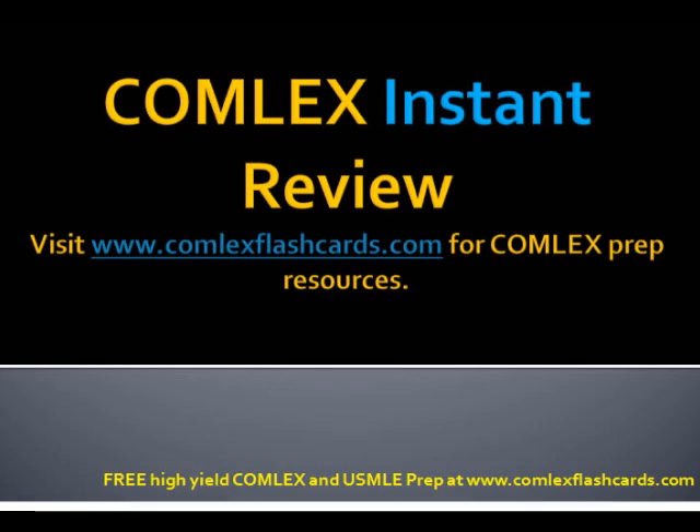Please visit comlexflashcards.com for additional board review lectures. Good luck in your preparation for the boards.